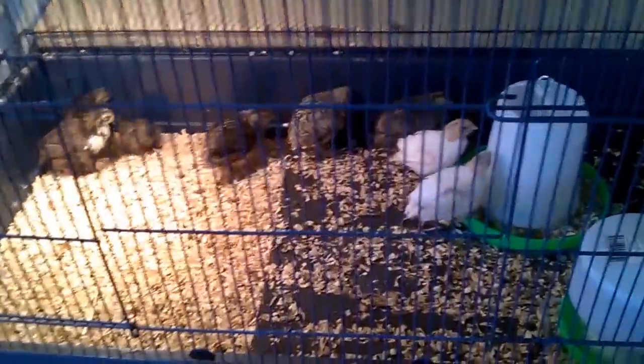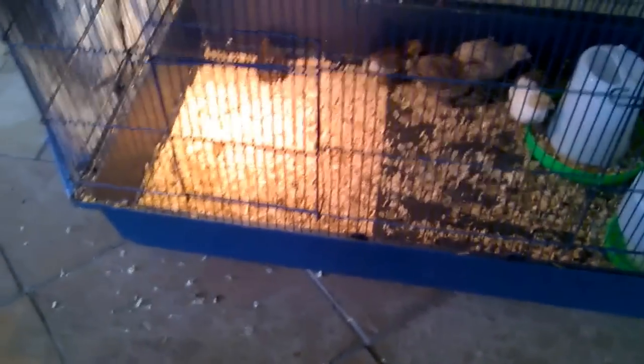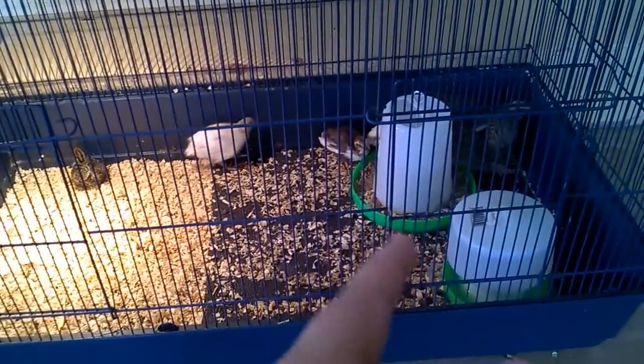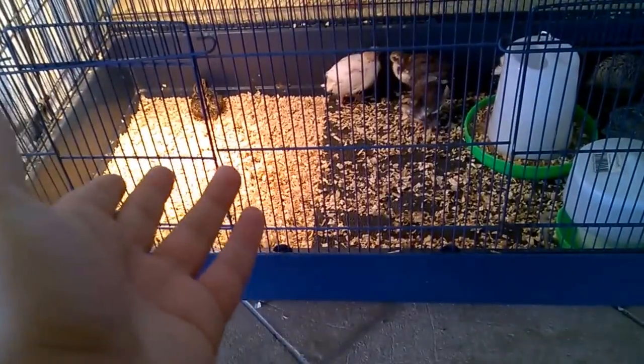I've got them under a heat light. You need to keep them under a heat light for around three weeks, and that's when I take them off. You might be wondering what the black stuff is — it's just non-slip matting. You can buy it from Bunnings or the hardware store. I'm in Australia, so Bunnings or Masters, but wherever you are you can get this non-slip matting. I put it on half the cage so they've got better stability when eating and drinking, but they also like to play around in there.